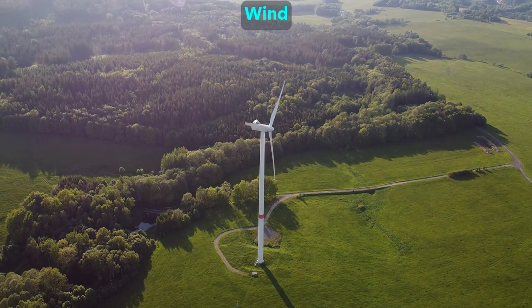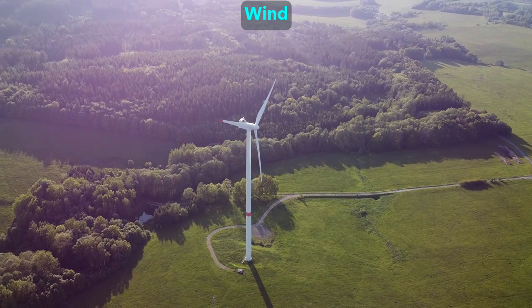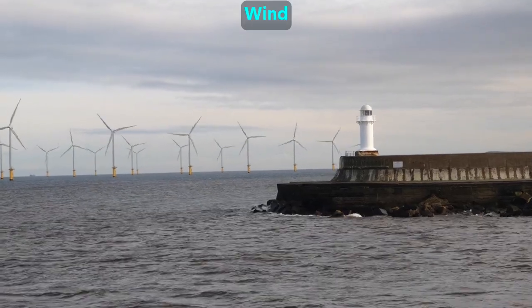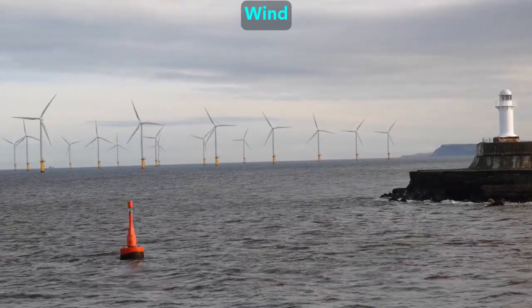Windmills use the wind to power electric generators. A single one can make enough electricity to support a small town. Some are offshore where the wind is stronger, and they use cables to send the electricity back to the land.